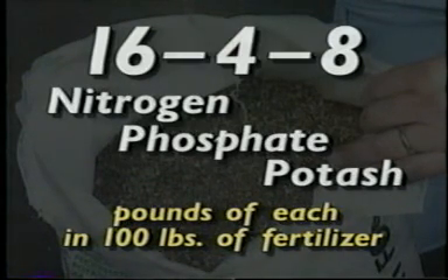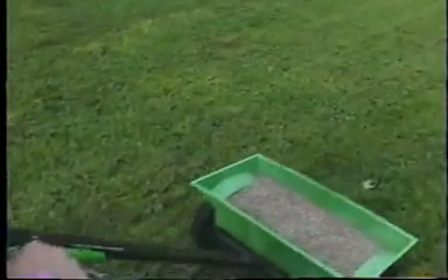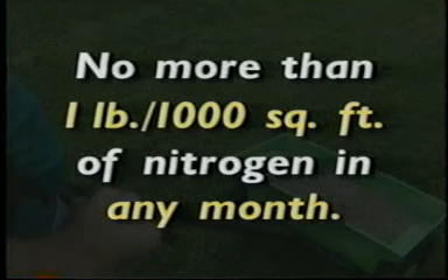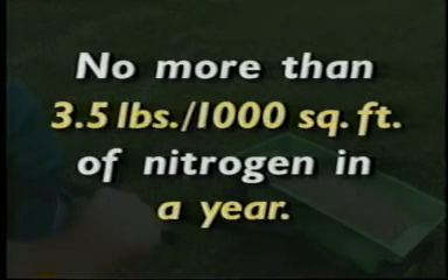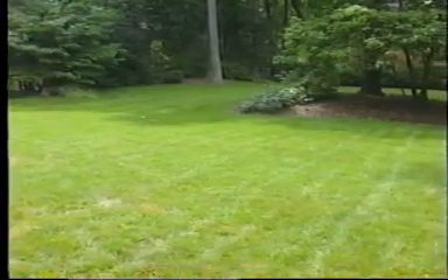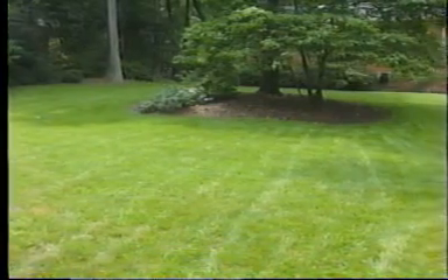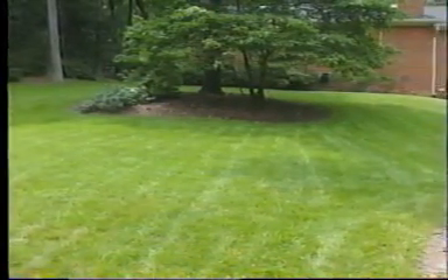A 50-pound bag would have half this amount. As a rule, don't apply more than one pound of nitrogen — the first number — to every 1,000 square feet in any month, or more than 3.5 pounds over the year. Also, most lawns need little or no phosphorus, which can pollute water. Unless your soil analysis shows that phosphorus is needed, use a fertilizer with a small middle number such as 25-2-7 or 23-3-7.